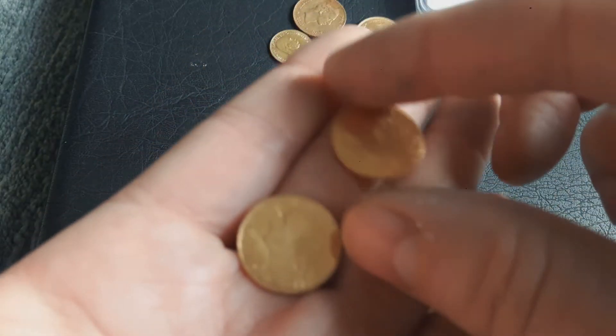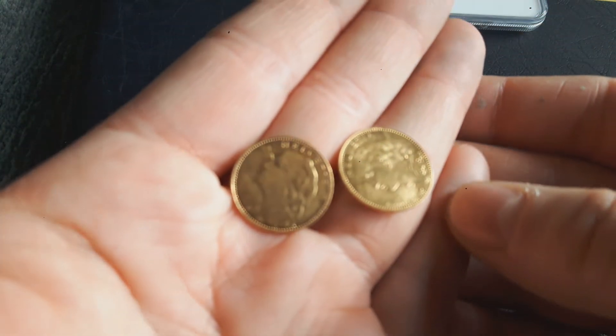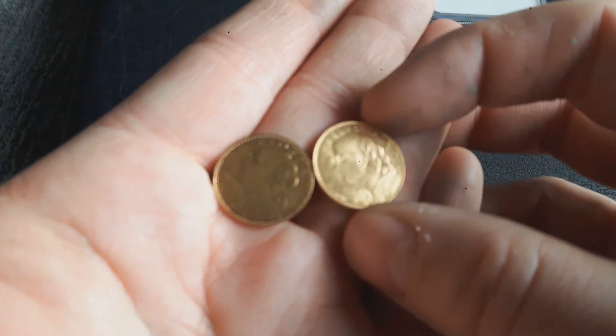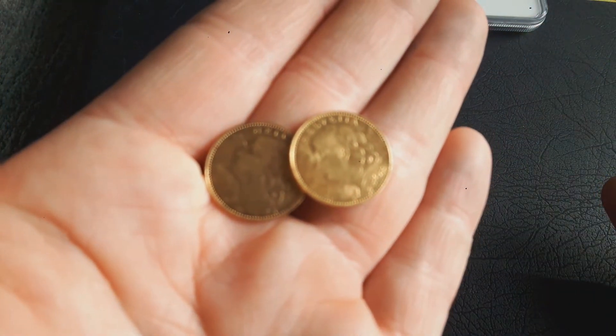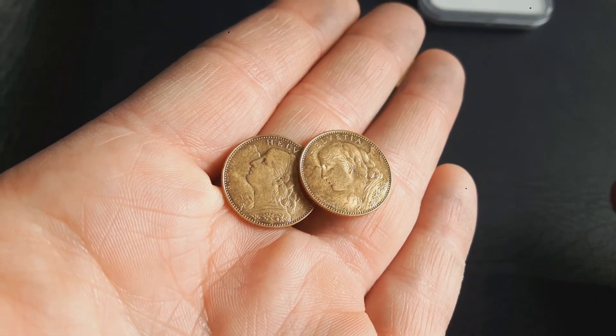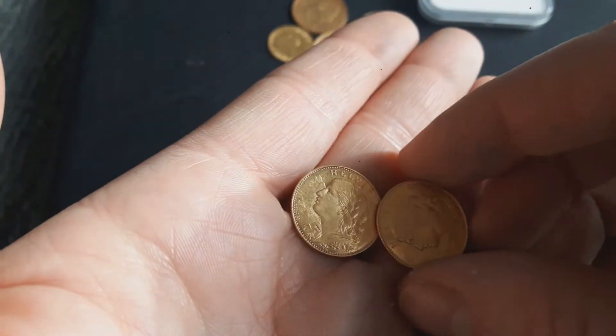Then I've got some Francs — both the same date, 1913. Mintage is 600,000, and they are part of the Latin Monetary Union.